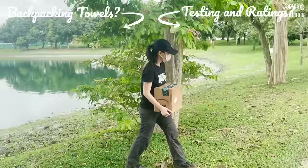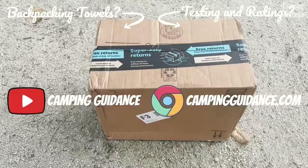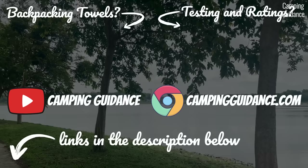If you are new to my channel, I'm Liz and I love camping, buying new products, and sharing my experiences on this YouTube channel and on my blog at campingguidance.com. If you decide to buy a towel I recommend, I'd really appreciate it if you could use one of my links in the description below. If this video helped you in any way, please smash that like button. Thank you for watching all the way to the end and I'll see you in the next one.